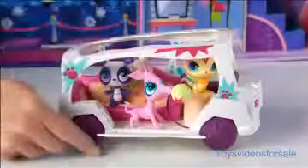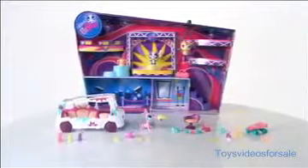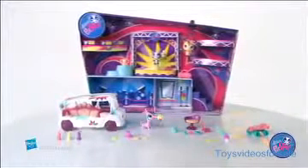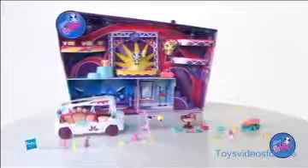The limo can fit all three included pets. The Totally Talented Pets and Limo playset is for kids age 4 and up and comes with a limo, three pets, and 20 accessories. The Littlest Pet Shop Totally Talented Pets and Limo playset from Hasbro.